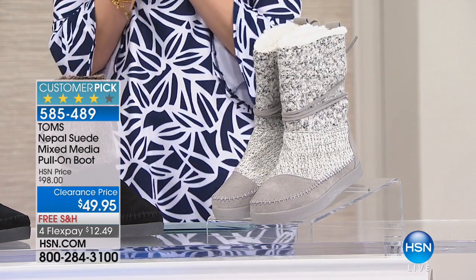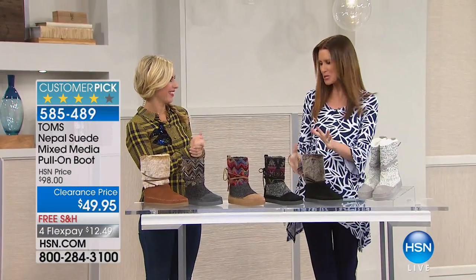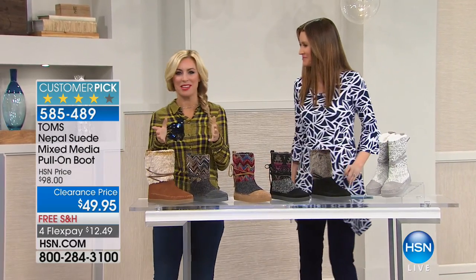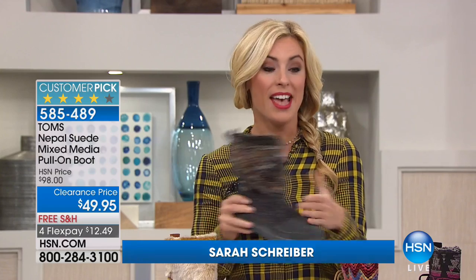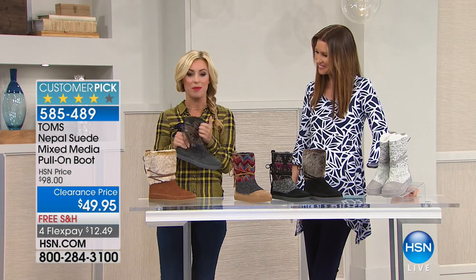Sarah Shriver is here to go over all of the great colors, styles, faux furs, and patterns. Welcome to the show, Sarah. Thanks for having me — I'm so excited to be here with TOMS. Obviously we're in the business to improve lives; that's what we stand for. And to have such a phenomenal look as well, to give back and know that you're getting comfort and coziness in these boots while doing good for the world is great. Not just internationally — domestically here as well, we're giving back to the community.